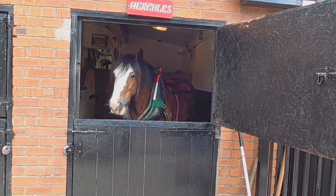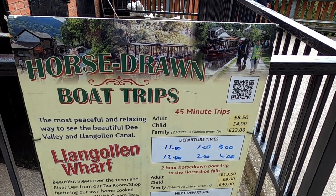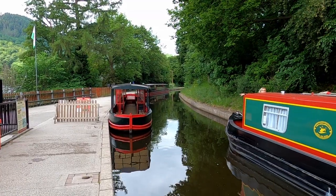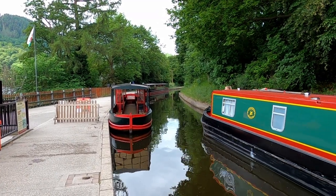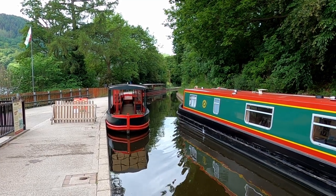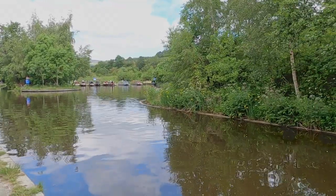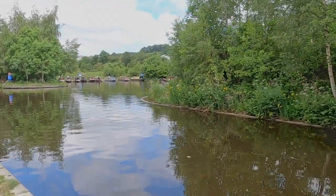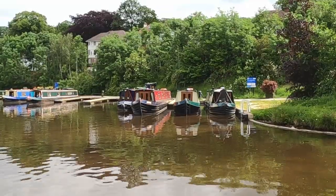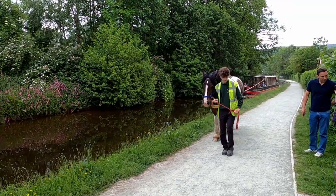From the wharf you can embark on either a horse-drawn boat trip along the feeder to the falls, or a motorised boat trip which takes you across the Pontcysyllte Aqueduct. Shortly after leaving the wharf you pass the very popular Llangollen basin, which offers visiting narrowboats 48-hour moorings. The basin marks the end of navigation, except for the trip boats.